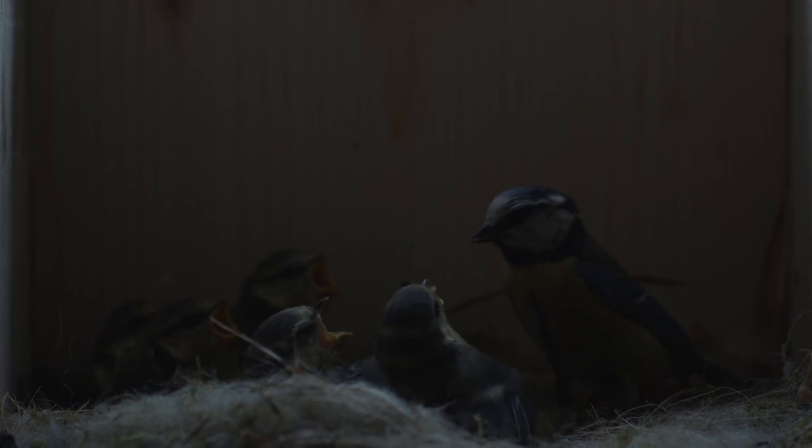They don't just bring stuff into the nest. To keep clean, they take something with them at almost every visit.